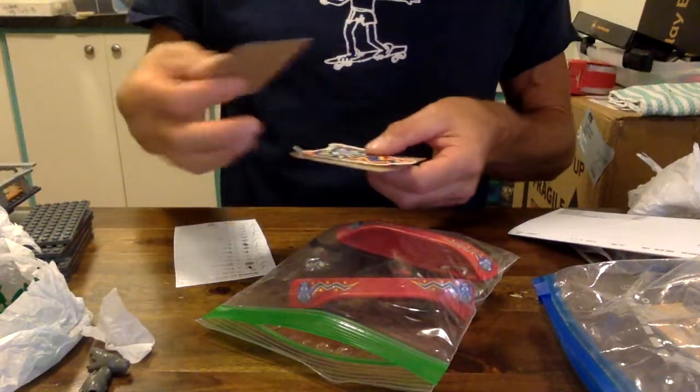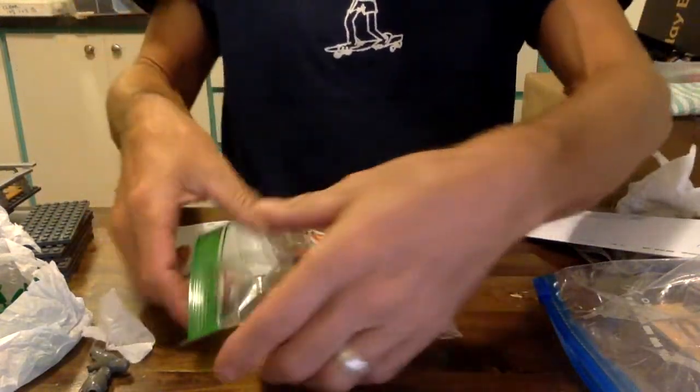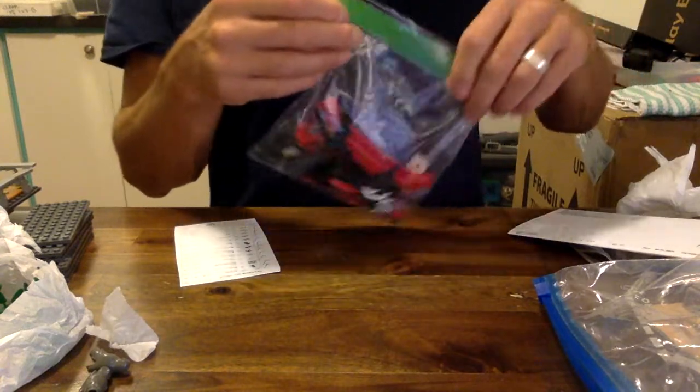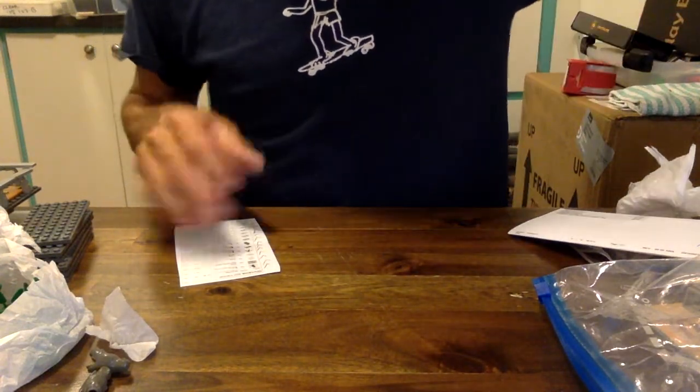I'm going to use these. This is what it came from — it was very nicely packed. I'll put that back in there. We're kind of figuring out what we're doing with this Islander canoe from 1994.